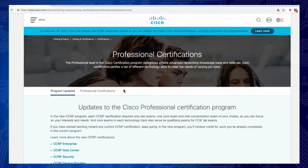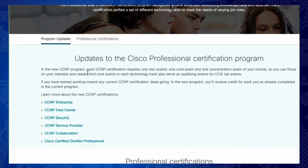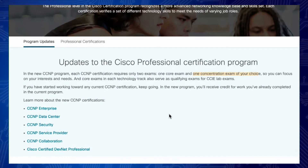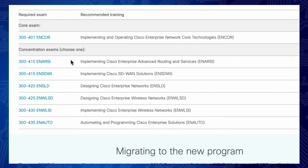On the professional certifications page, you can see that there are updates to the professional certification track. Each CCNP only requires two exams: one core exam and one concentration exam of your choice. So if you choose something like CCNP Enterprise, scrolling down here you'll see one particular core exam that you have to take, and you can choose any one of the concentration options — and that will earn you your CCNP Enterprise.